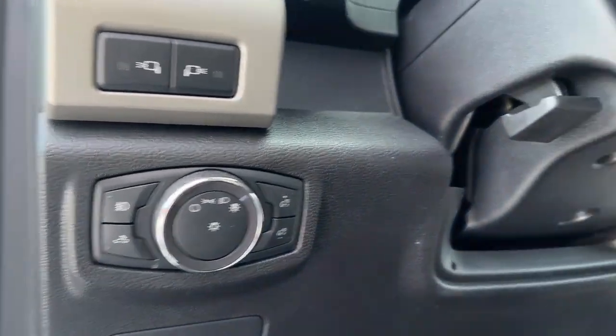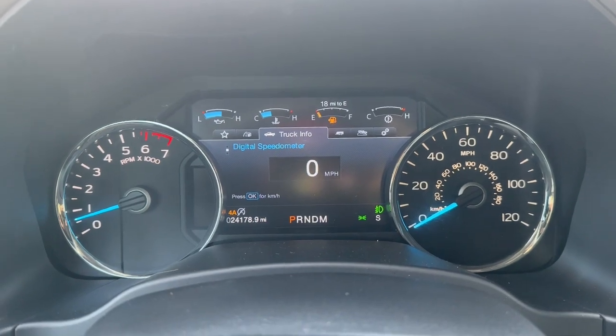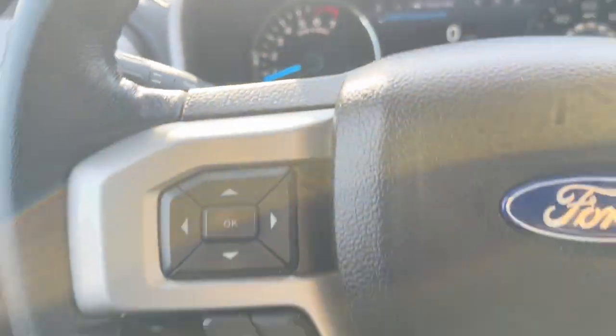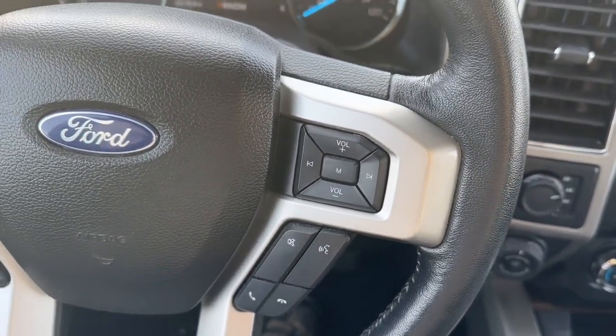These are just some of the great options this vehicle comes with: keyless entry, satellite radio, power passenger seat, backup camera, heated mirrors, remote engine start, fog lamps, dual-zone AC, electronic stability control, and heated front seat.